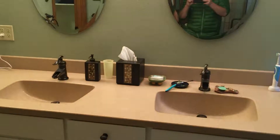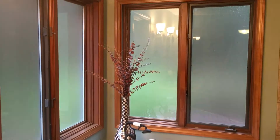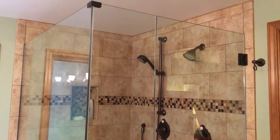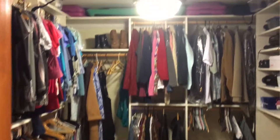Into the master bathroom. These floors are heated and amazing. Two sinks, more mirrors. Big clawfoot tub with lots of windows. Probably the biggest shower I've ever seen. And this massive walk-in closet.